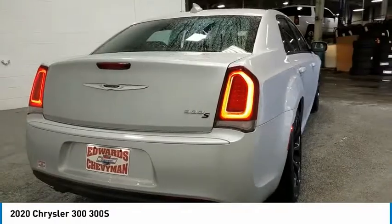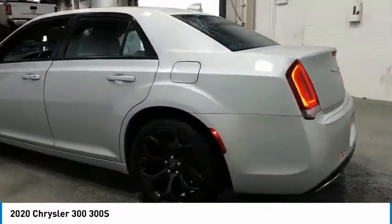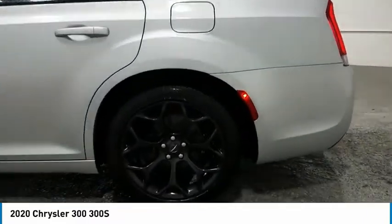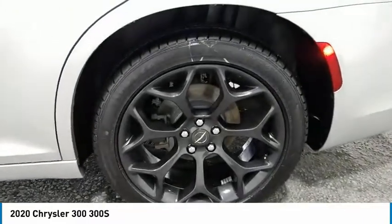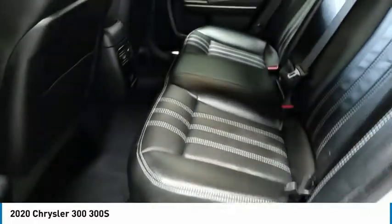Here are some of this vehicle's great options: aluminum wheels, heated side mirrors, traction control, daytime running lights, remote keyless entry, fog lights, mirror memory, remote trunk release, headlights auto-off, back-up camera.